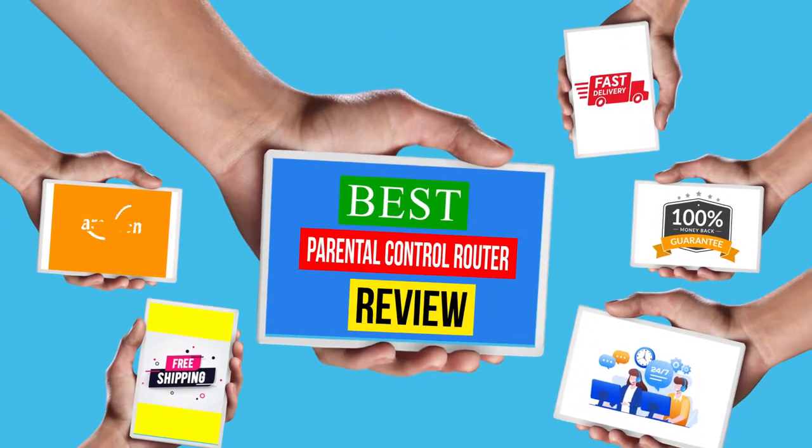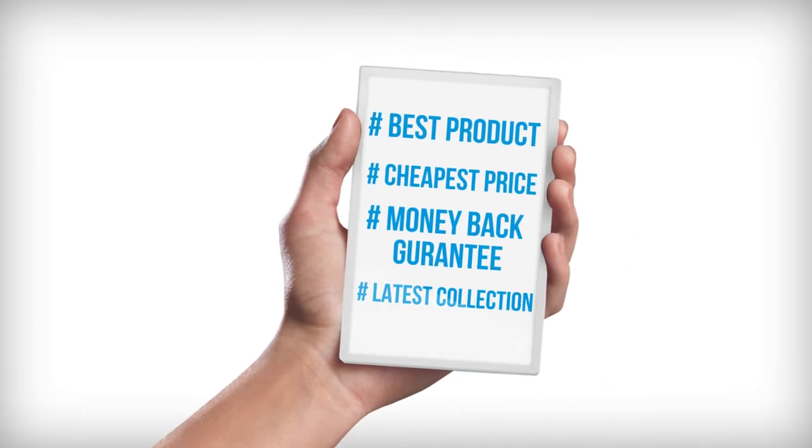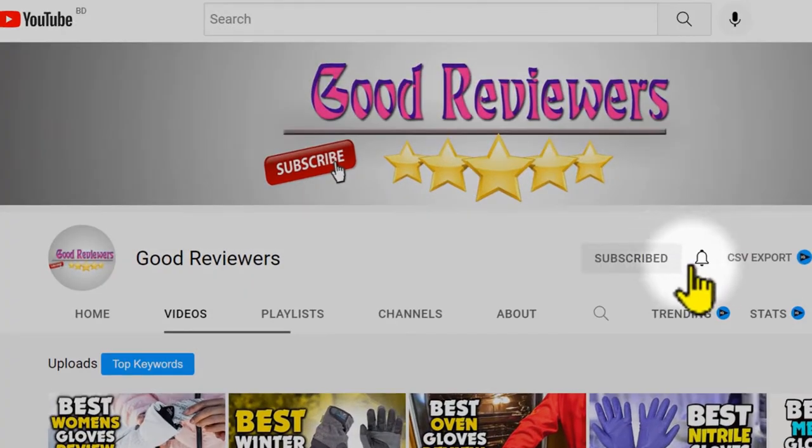Hello viewers, welcome to another great video for the Top 5 Best Parental Control Router Review right now. Subscribe to the channel if you're new and turn on notifications so that you never miss a new video.